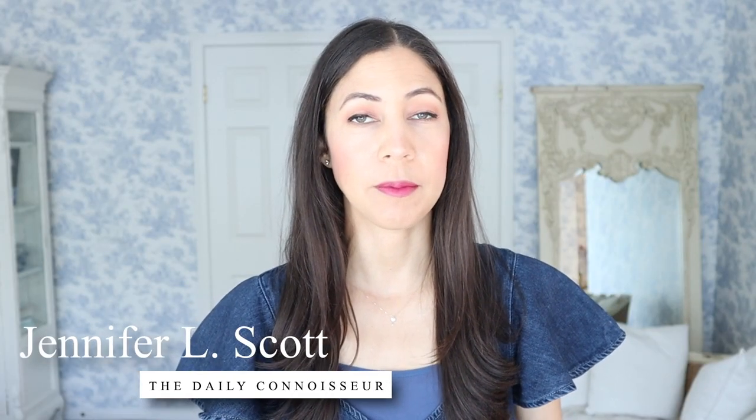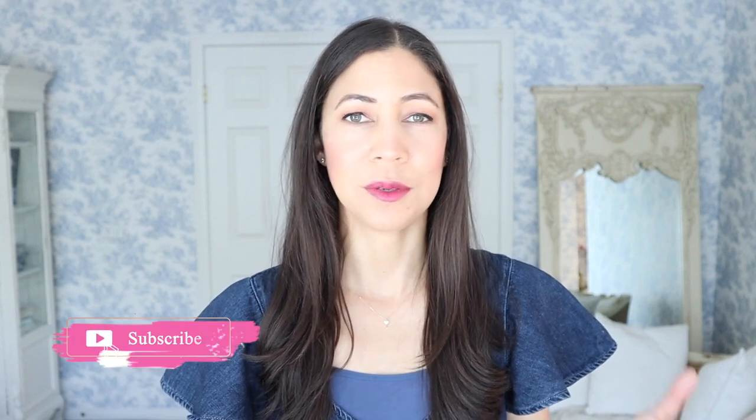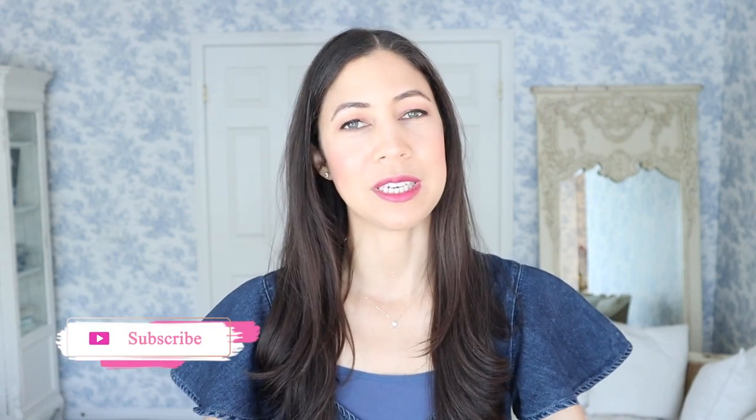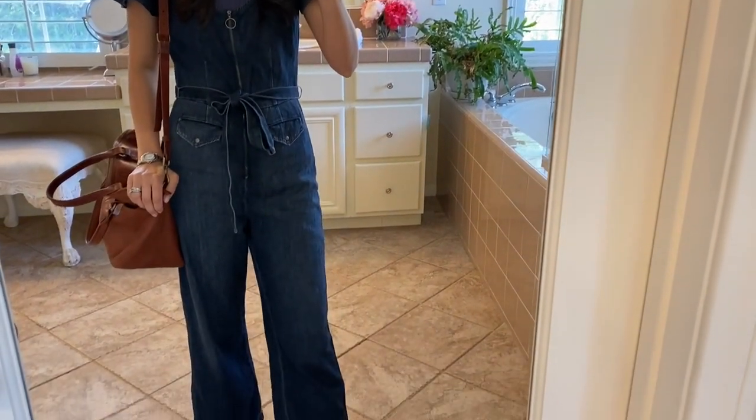Welcome back to the Daily Connoisseur. I'm going to share my outfits of the week — this video will also cover how I style the outfit, including the handbag, shoes, and jewelry. Today's outfit is what I call my Charlie's Angels jumpsuit — it's the Page denim jumpsuit with these magnificent wing sleeves. I really love the proportions: it goes in at the waist and tapers out at the leg.